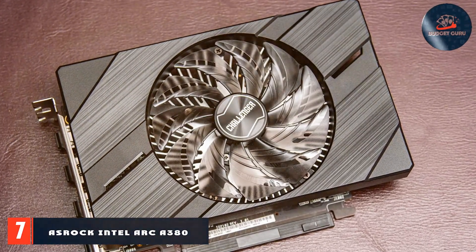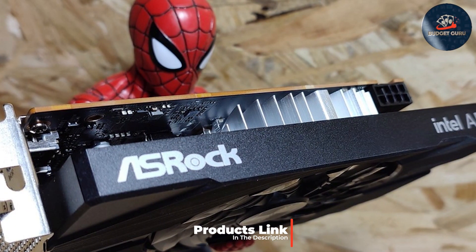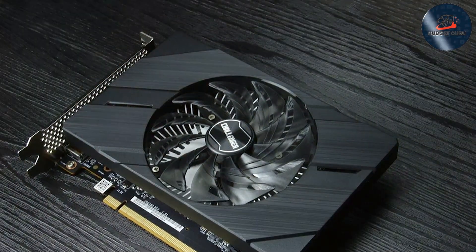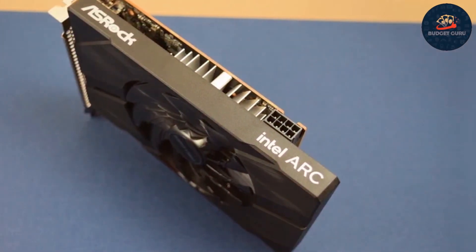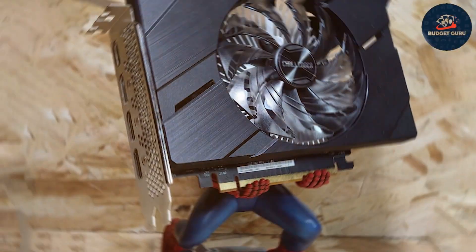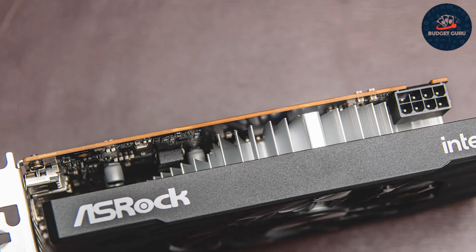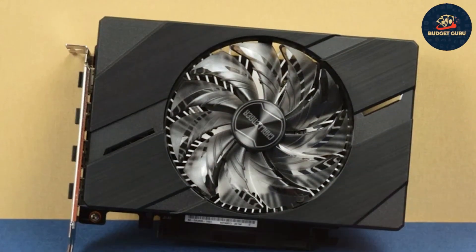Number 7. The ASRock Intel A380 Challenger ITX is a compact powerhouse specifically designed for ITX builds, offering impressive graphics performance in a small form factor. The card features a robust cooling system that maintains optimal temperatures even under load, which is critical for maintaining performance longevity. The quality of the A380 Challenger is evident in its construction, utilizing high-quality materials to withstand intensive use. With 6GB of GDDR6 memory and support for DirectX 12, it can handle modern games and applications with ease, making it an excellent choice for those looking to build a compact gaming or work setup. ASRock makes installation and configuration straightforward, with auto-tuning for optimal performance settings and a comprehensive software suite.